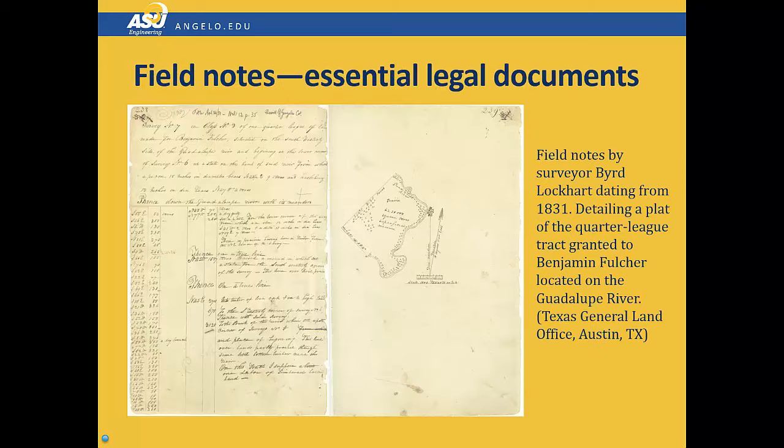Taking quality field notes is an essential and ethical part of the engineering practice. Here are examples of field notes taken in 1831. They're still legible today, and they clearly describe the survey that was done at that time. Field notes aren't just for you — they're for your clients and the public, and they're an integral record of what actually happened in the field. If it's not in your notes, it didn't happen.